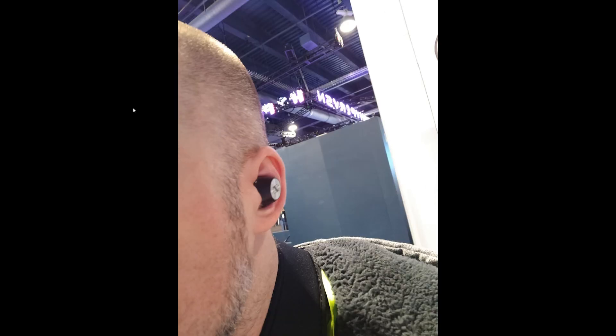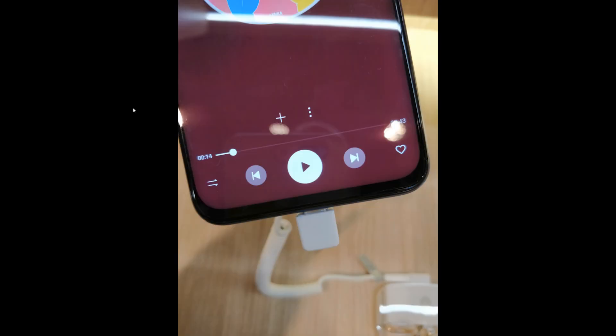Let's get to Sennheiser. I checked their truly wireless, which was interesting at first, but $300 is too much. It sounded better than any other truly wireless I've heard so far, but the battery life is only three hours, it's quite big, and not super comfortable. I think $300 is just too much for this.